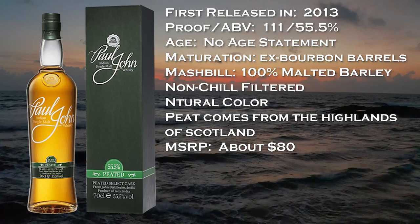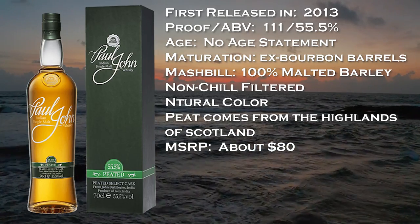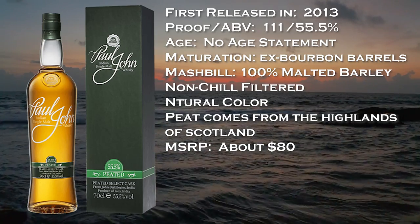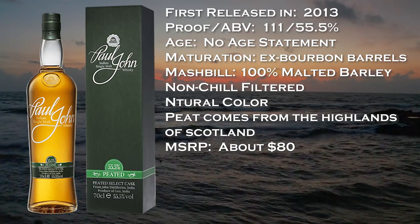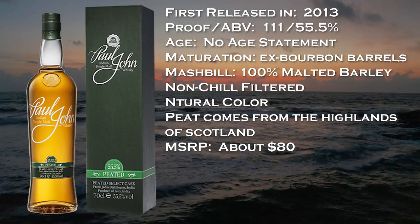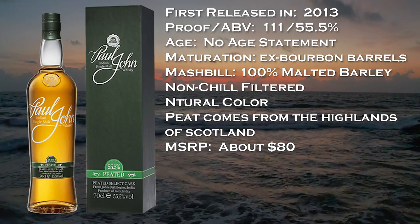This was first released in 2013, and every year they pick different casks to try to hit a certain flavor profile. It's 111 proof at 55.5% ABV, it's a no age statement — pretty typical for Indian whiskey. It's matured in ex-bourbon barrels, it's 100% malted barley, non-chill filtered, natural color. The peat, which I confirmed with the company, does come from the highlands of Scotland. The MSRP is about $80.